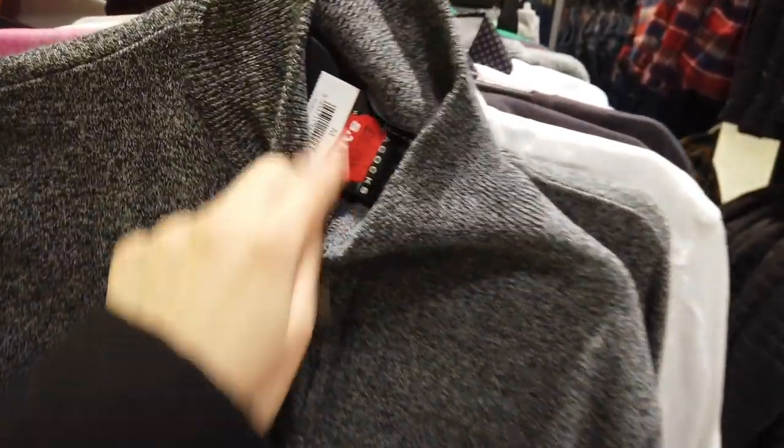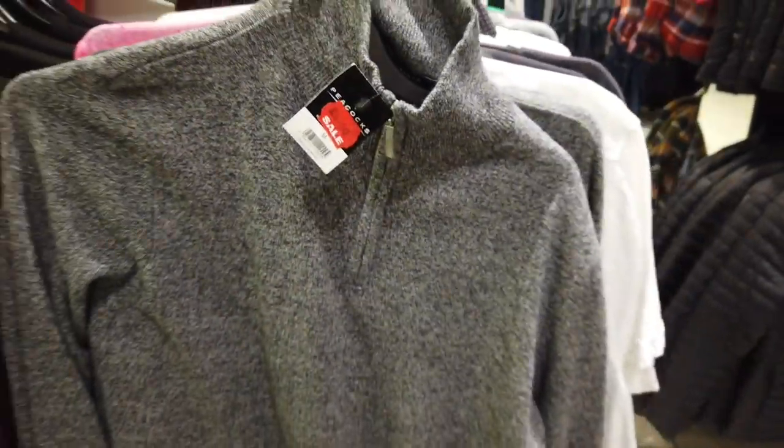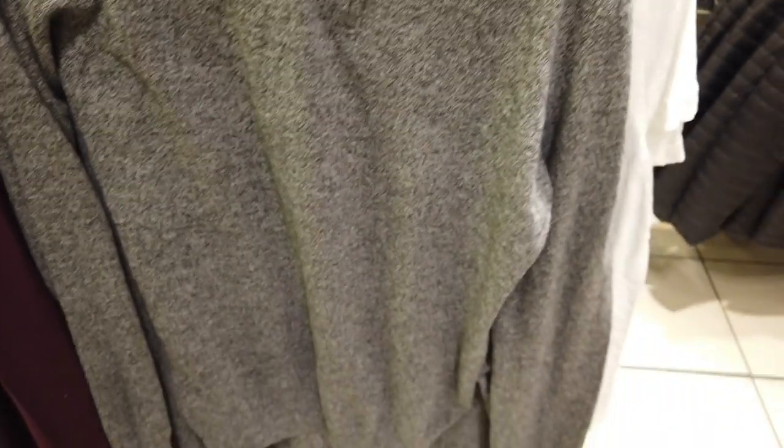This grey polo neck jumper was reduced to six even though this section says it's been reduced to eight. I don't know if things were just scattered everywhere, but there were two of them — everything else was eight.